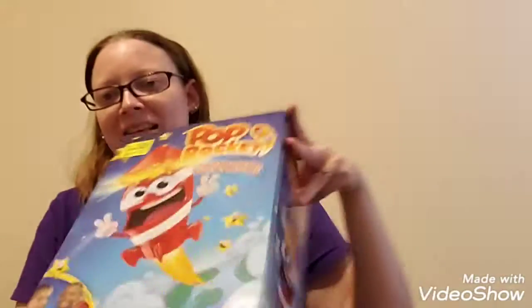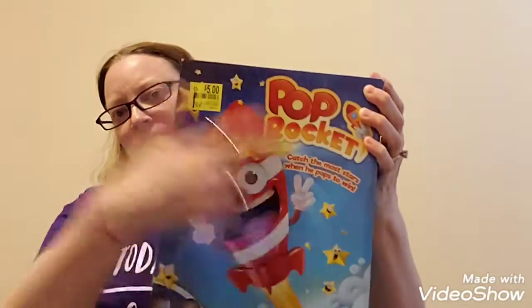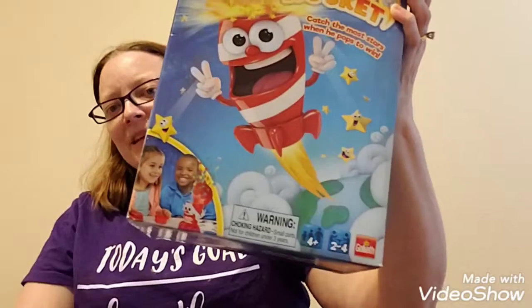Then I went down the clearance aisle and I'm glad that I did. I like to get the kids games for Christmas, and if you saw my haul from Target and a couple other places, I got one for Isabel again. And then I found this one for about $5 — it's called Pop Rocket. It's this little rocket where you roll dice, pull the string, and stars shoot out, and you have to try and catch them in your little cups. I thought that seemed like something he might like. It's for ages four and up and two to four players.